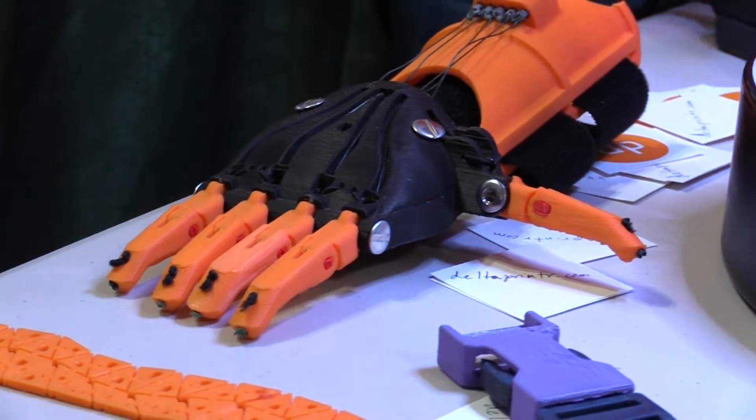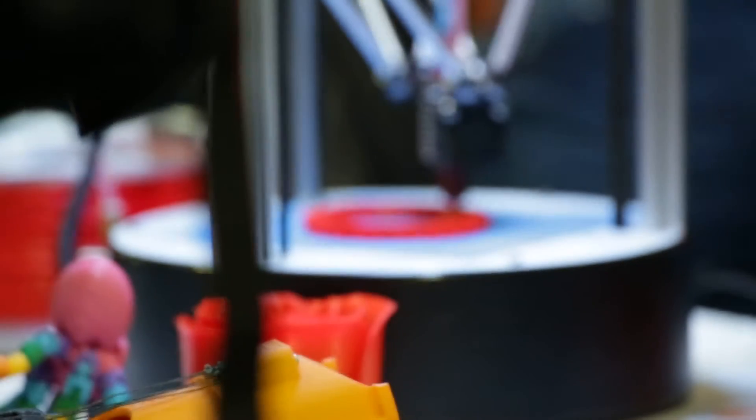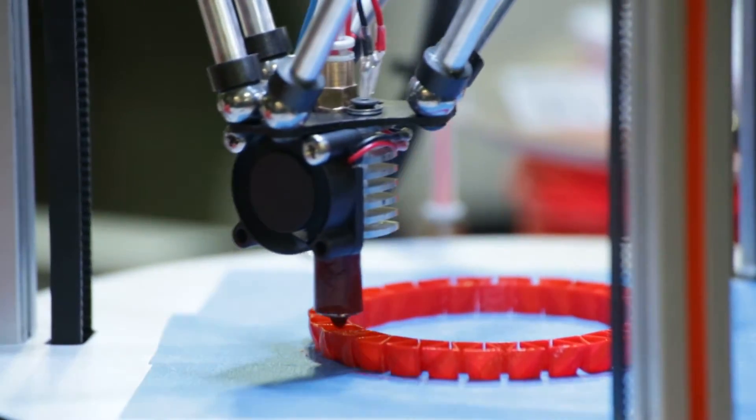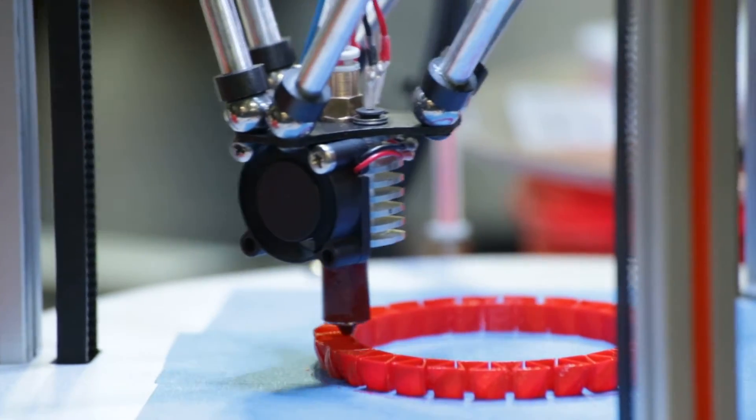3D printing will play a big role in all that. My name is Frank Quinlisk, our company is Profound 3D, and my position is Vice President. We've been in the 3D printing industry for three years, which doesn't sound like a tremendous amount of time, but so much has changed in three years, it's really been crazy.